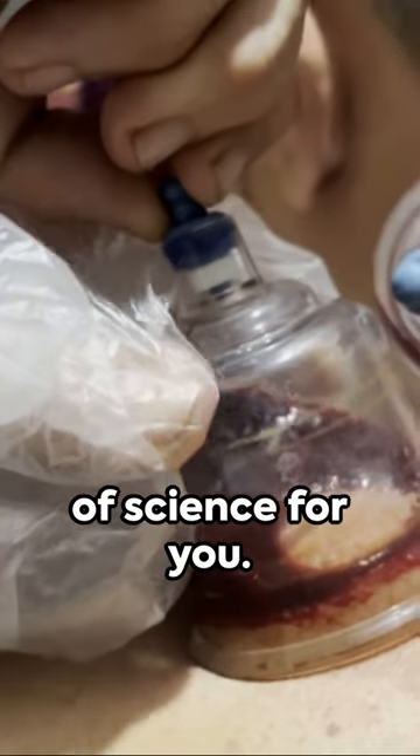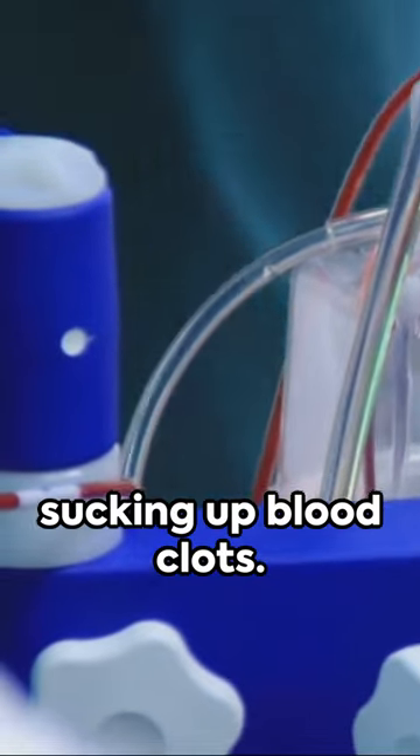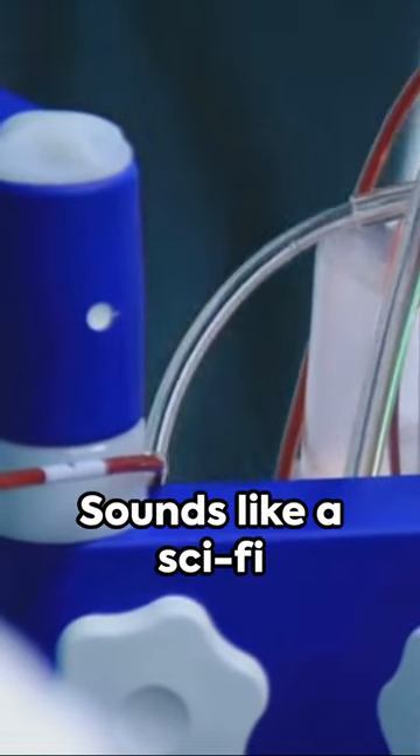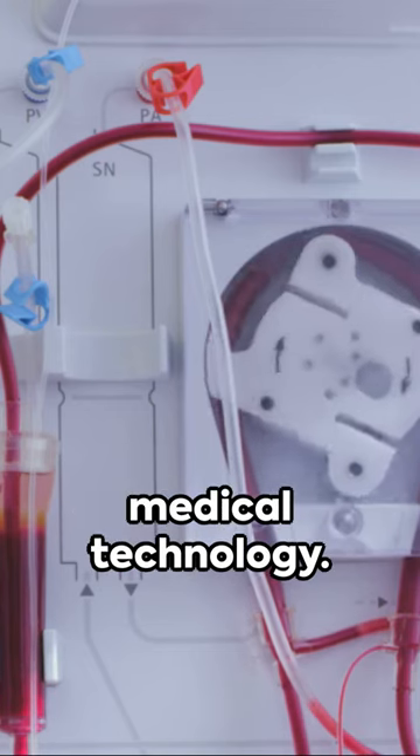G'day mates, here's a quick bite of science for you. Imagine a tiny vacuum cleaner, but instead of dust, it's sucking up blood clots. Sounds like a sci-fi movie, right? But it's not. Welcome to the cutting-edge world of medical technology.